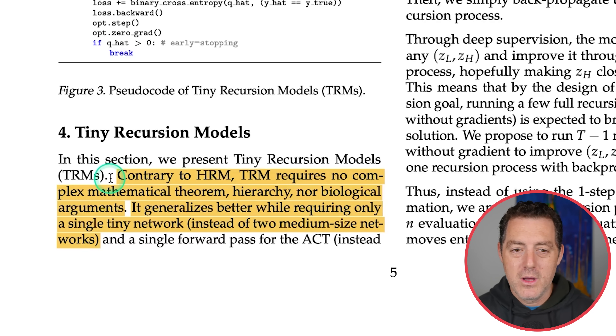That's where TRM comes in. Contrary to HRM, TRM requires no complex mathematical theorem, hierarchy, nor biological arguments. Their point is that saying 'the human brain is like this, thus we did it' is not enough — we need to know why it actually works. TRM generalizes better while requiring only a single tiny network instead of two medium-sized networks. TRM takes recursion as the key feature, wipes out everything else, and simplifies: it's just a feedback loop that continues to improve itself.